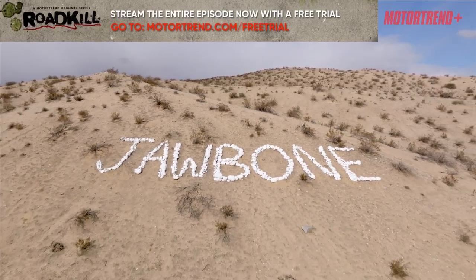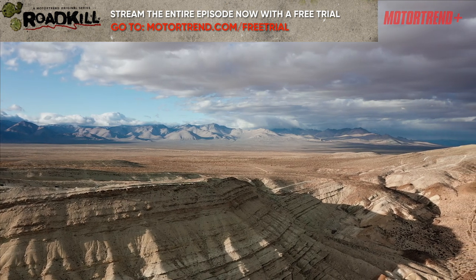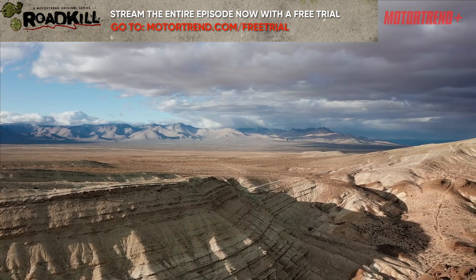We made it here to Jawbone Canyon, which is north of Mojave, California. It's an off-road vehicle recreation area.